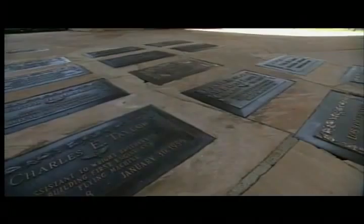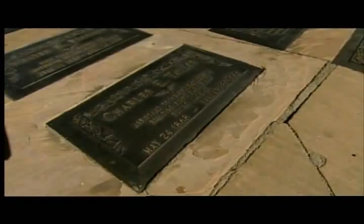The ashes interred inside the portal belong to quite famous pioneers. One individual in particular is Charles Taylor. Charles Taylor was the engineer — the machinist who built the motor for the Wright Brothers Flyer. Without him building that motor, the Wright Brothers really would have never gotten off the ground. So it's important for people to know about that third Wright Brother, as it were.